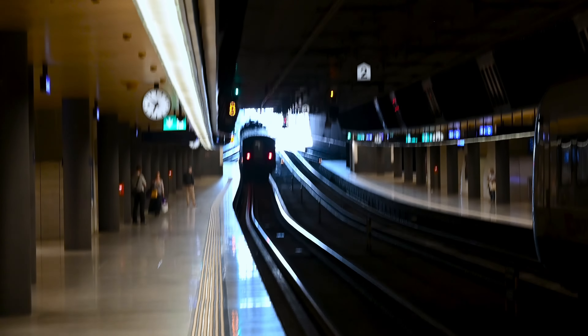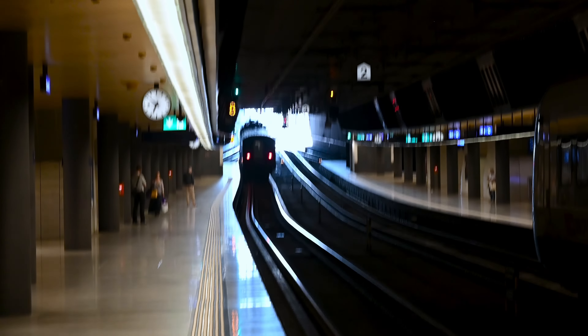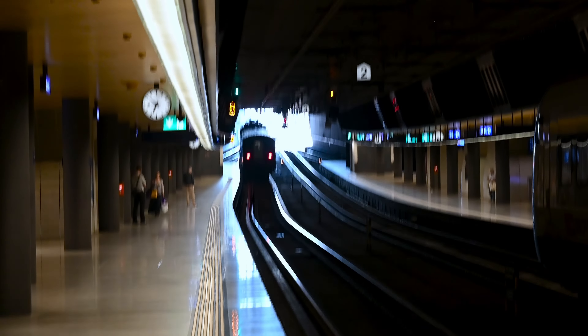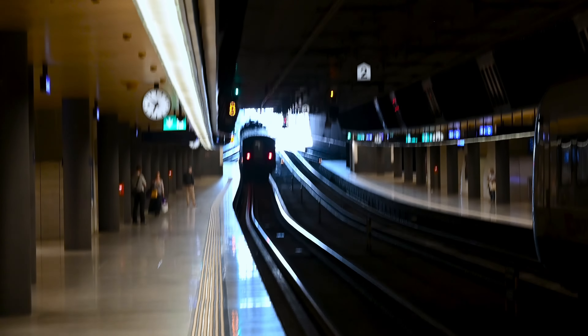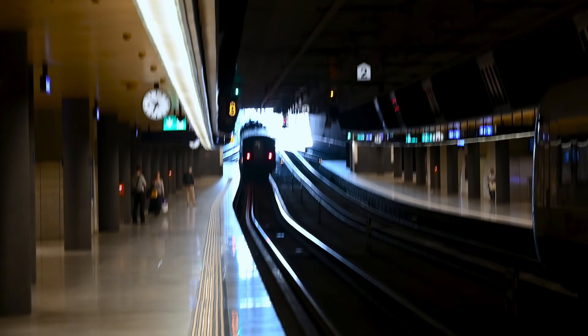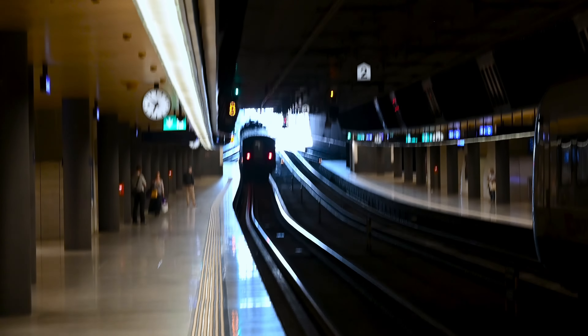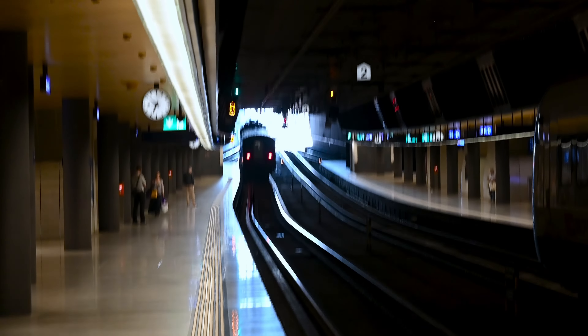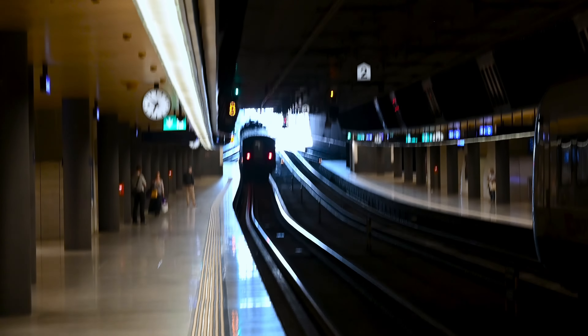And with the departure of the historic train from Zürich Hauptbahnhof we have also reached the end of this video. As always I hope you enjoyed the video. If you want to see more like this, don't forget to subscribe to the channel, activate the bell, and do all the usual stuff. You can find more videos on the channel. I hope you enjoyed and see you next time. Bye.